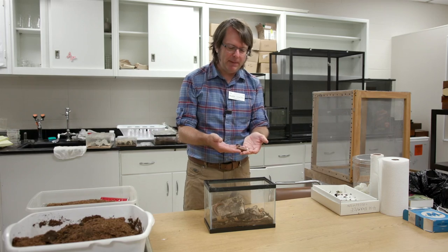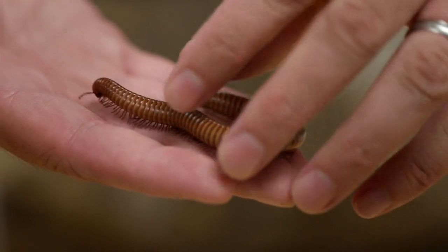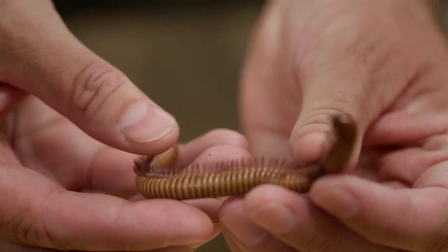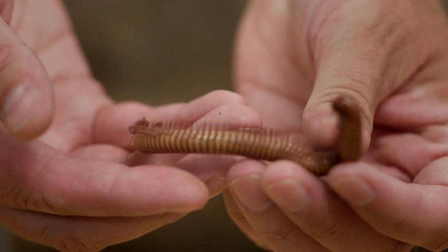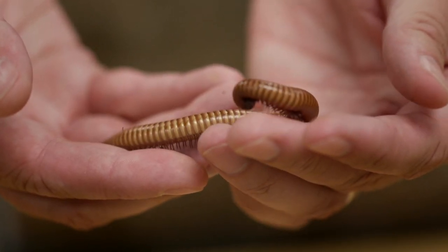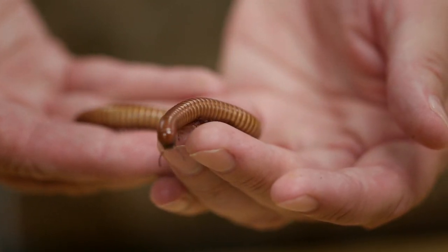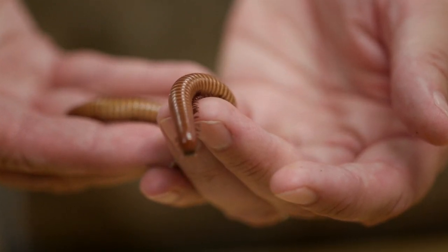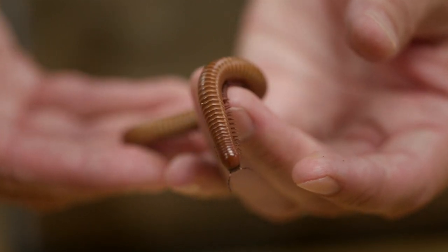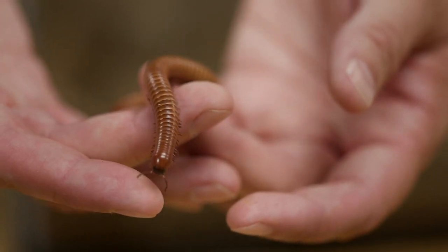This creature is an arthropod but not an insect. This is a desert millipede from the western part of the United States — one of the biggest millipedes in our part of the world. In other parts of the world, millipedes can get about a foot long and as big around as a garden hose. We know it's an arthropod because it has a segmented body with an exoskeleton and lots of little jointed legs, but it has too many legs to be an insect. An insect always has six legs; this creature has about 200.